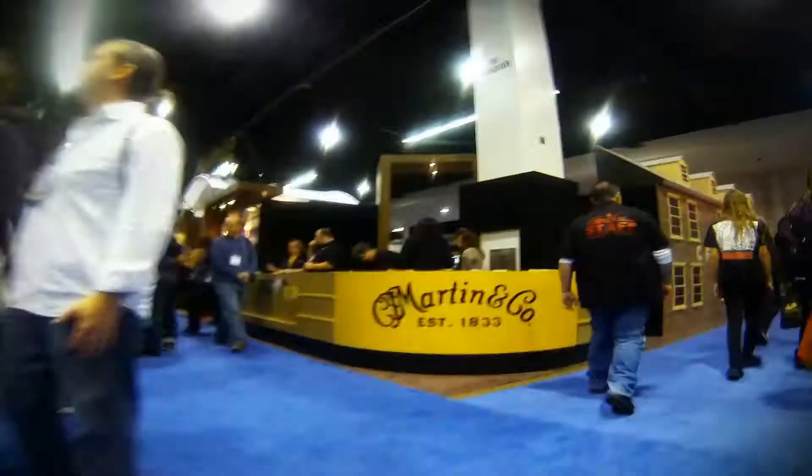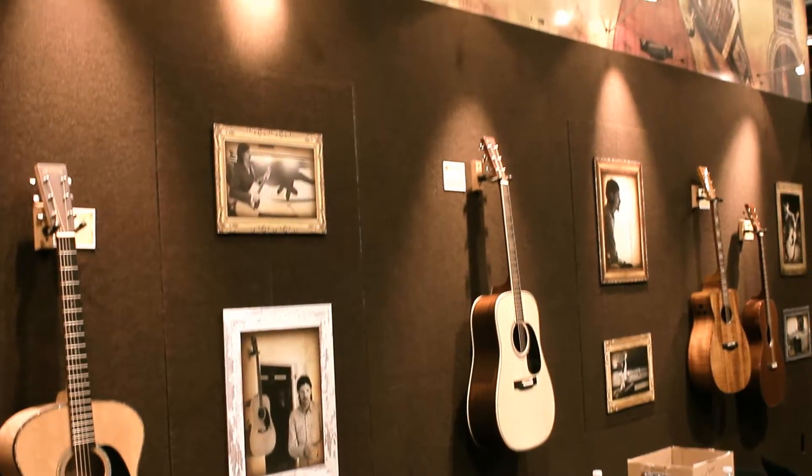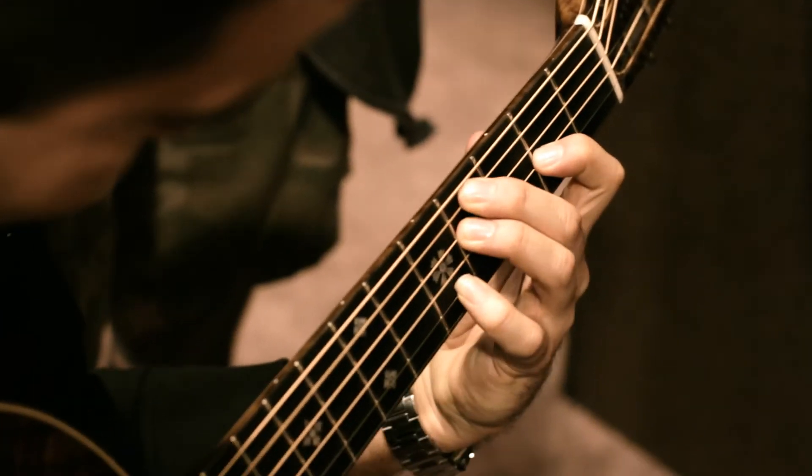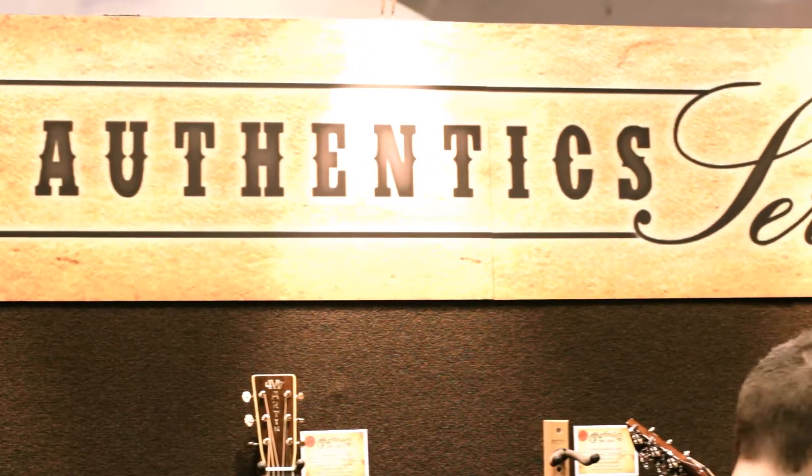There's a lot of excitement around the booth today. We have pretty much a smattering of several series, including very affordable models up to our most historically accurate guitars — the Authentics series.